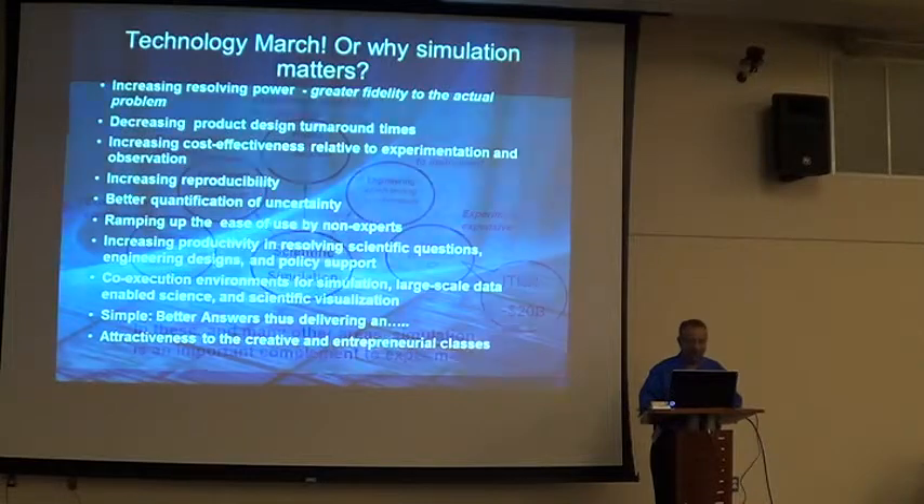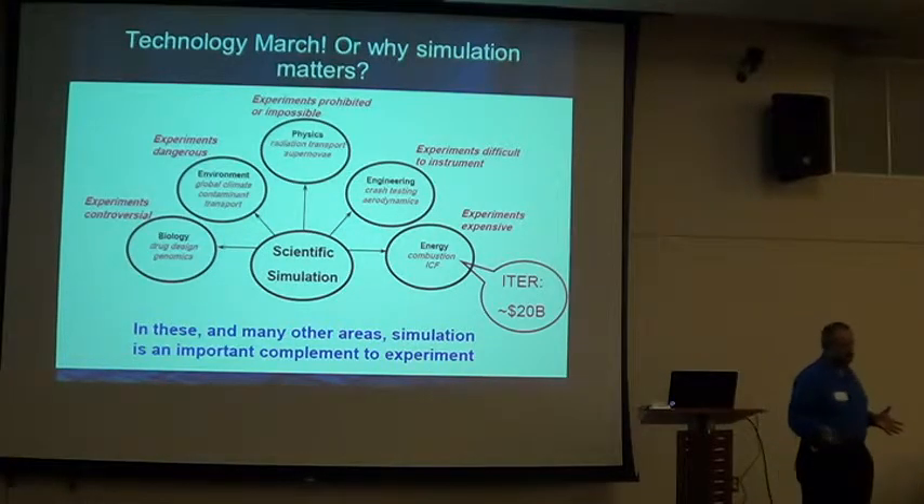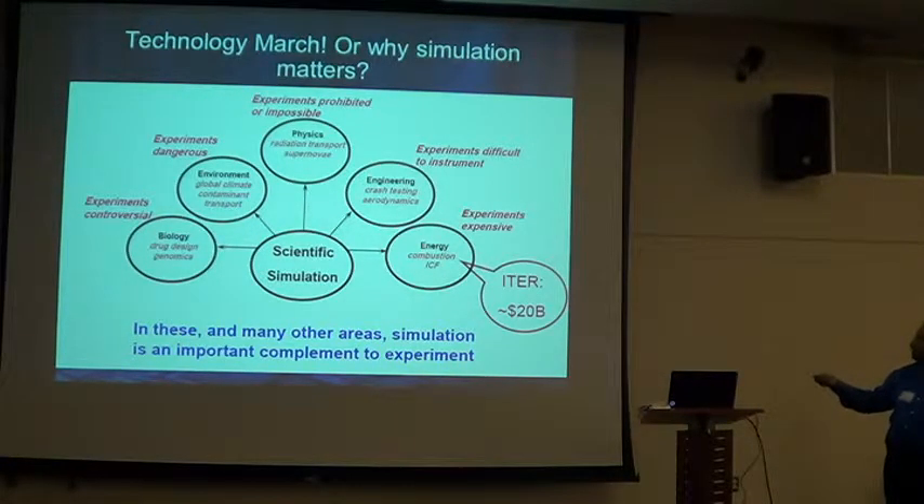There are still problems that we'd like to solve — problems we cannot do with physical tests anymore. For example, climate change: you're not going to release contaminants, you'll actually simulate it and say this is most likely what's going to happen. With Chernobyl and then Fukushima, they used supercomputers to simulate where the nuclear cloud was going — they knew exactly which areas would be affected, set up barriers, and evacuated them. These are the kind of things you can only do in high performance computing.